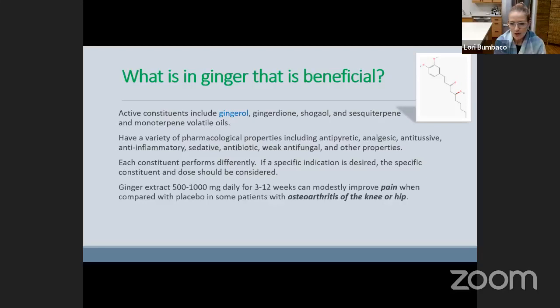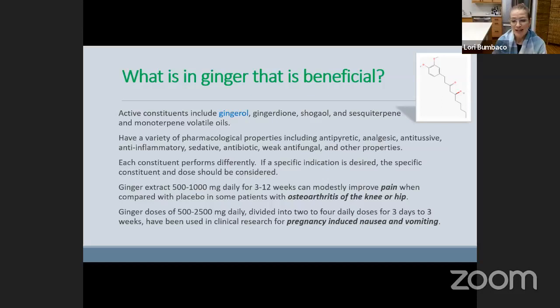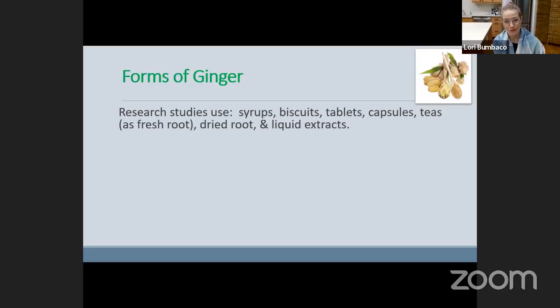Each constituent performs differently, so depending on what you want to use ginger for, you would use a different dose or form. For example, if you have osteoarthritis, research has shown that specifically ginger extract at a certain dose for a certain duration can modestly improve pain compared to a placebo. Another common example: for pregnancy or chemo-induced nausea and vomiting, a certain dose taken at specific times and duration has been shown to be beneficial. So you want to match the amount, dose, and timing with the specific condition. There are lots of different forms of ginger studied in research — syrups, biscuits, capsules, tablets, teas using fresh root, dried root, and extracts — which is why it's difficult to give a definitive bottom line.